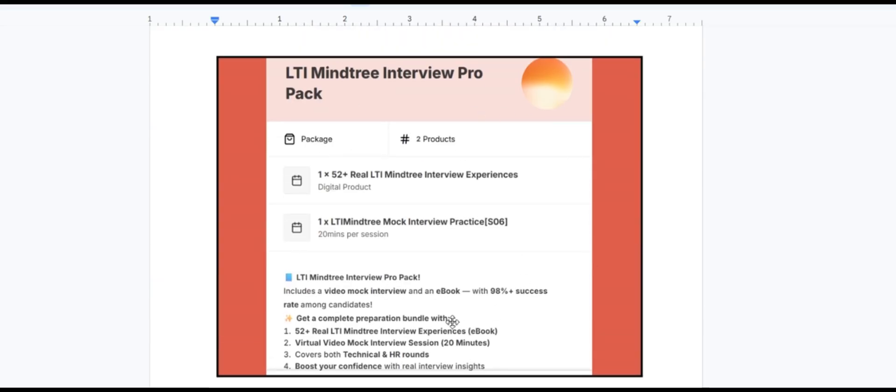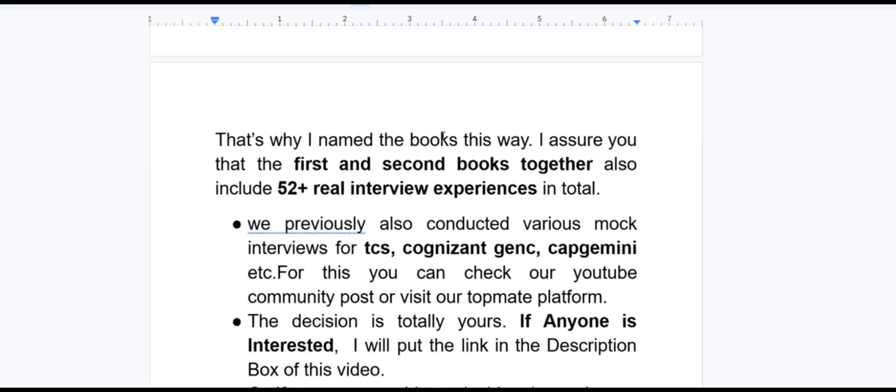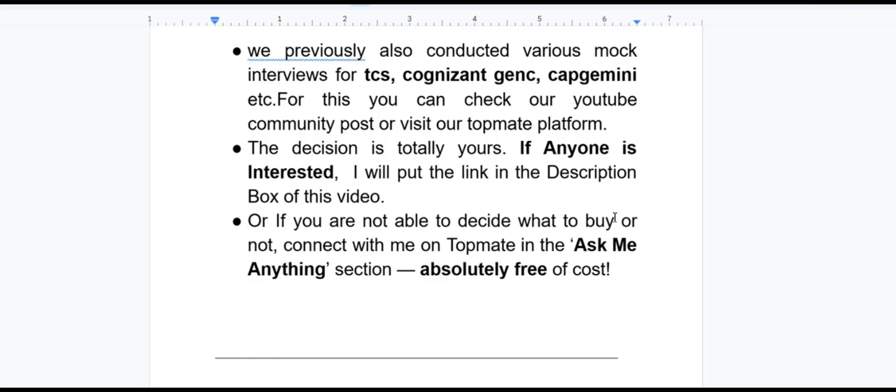The LTI Mindtree Interview Pro Pack contains 52-plus real ultimate interview experiences and a 120-minute video session. Note: 20-plus means more than 20 experiences, 30-plus means more than 30, and 52-plus means more than 52. I assure you the first and second books together include 52-plus real interview experiences in total. We previously also conducted mock interviews for TCS, Cognizant, GenC, Capgemini, etc. — check our YouTube community posts or visit our TopMate platform. If you are not able to decide, connect with me on TopMate in the 'Ask Me Anything' section, which is absolutely free.